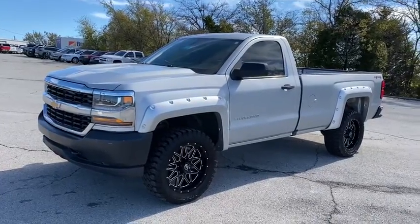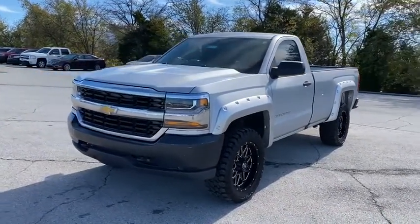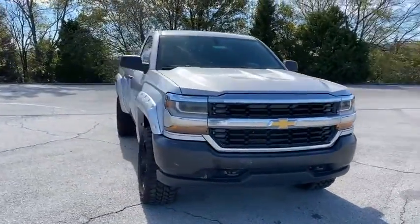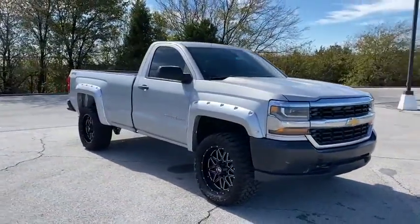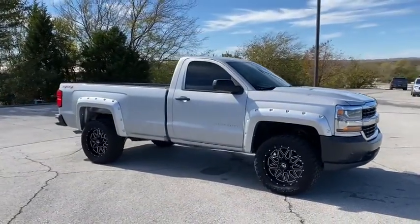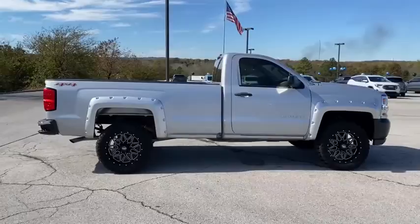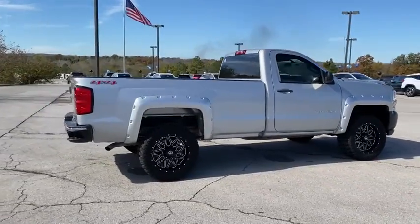You are going to love the 2016 Chevrolet Silverado 1500. The Chevy Silverado 1500 is the perfect combination of functionality, reliability, and technology. The impressive interior is simply another reason that the Chevy Silverado is a top choice among truck buyers.